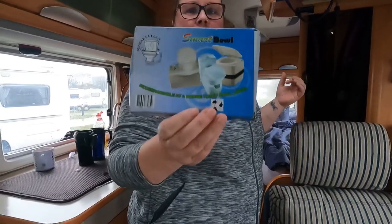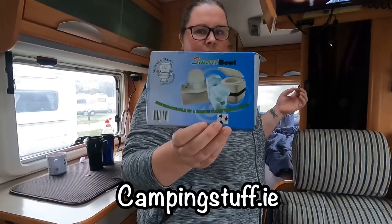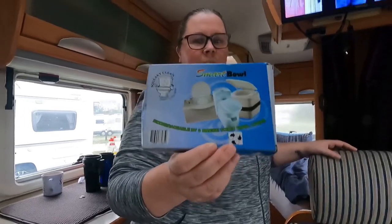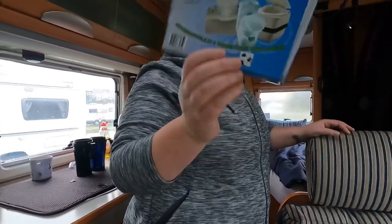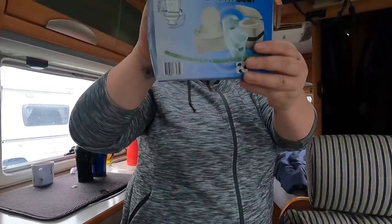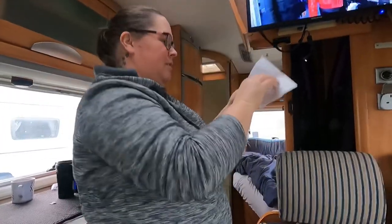Anyway, I've been on to CamperStuff.ie — I think that's the name of them on Facebook — and I looked it up and asked them would they get these in. They have seen them. They're sometimes called Happy Bowls or sometimes called Smart Bowl, and what they are is an actual liner that you just open up.